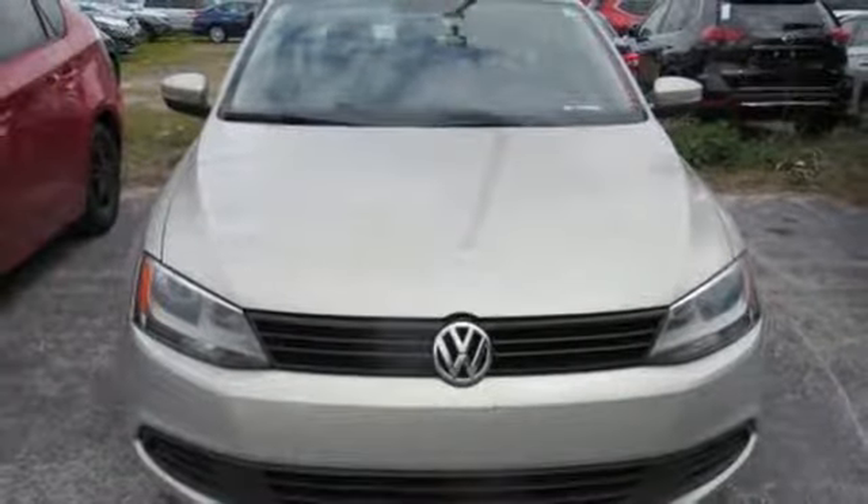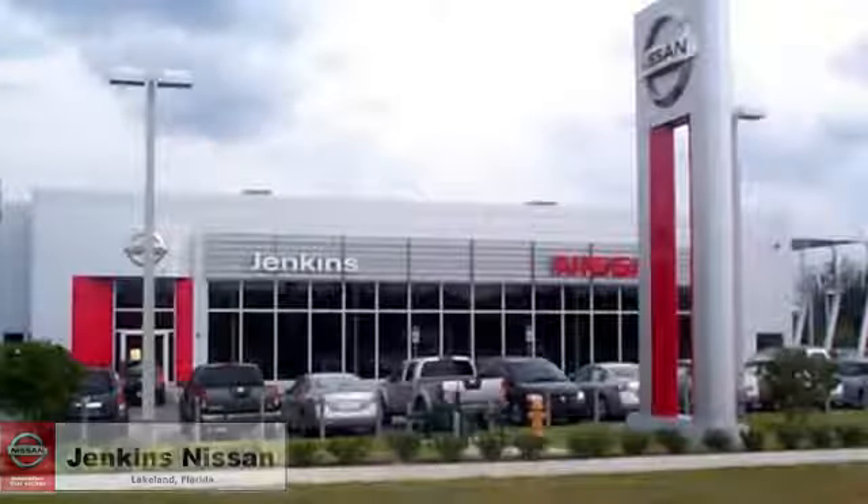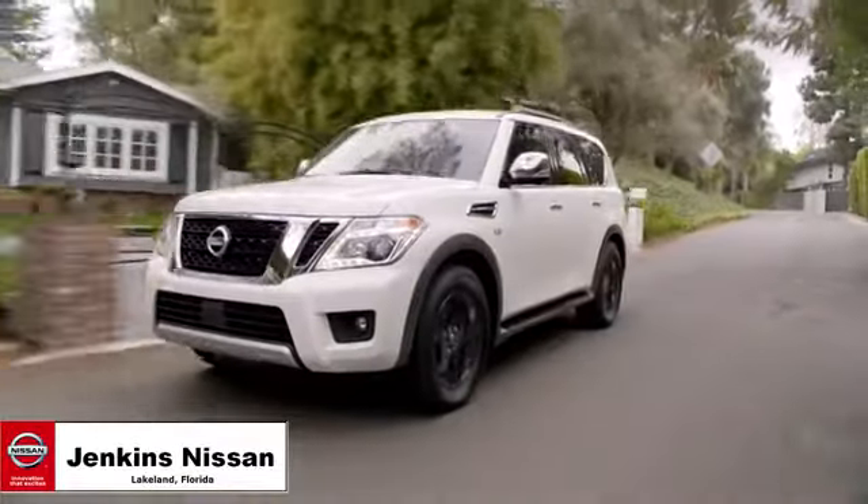There's even more to see in person. Take it for a test drive today. Jenkins Nissan, where the deals are real.